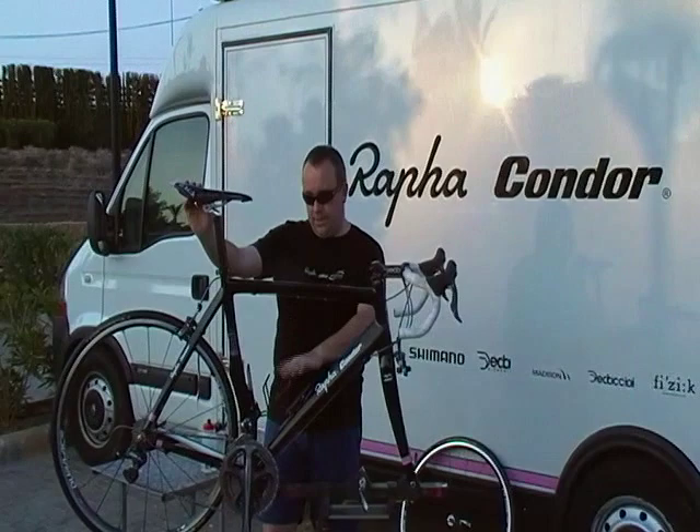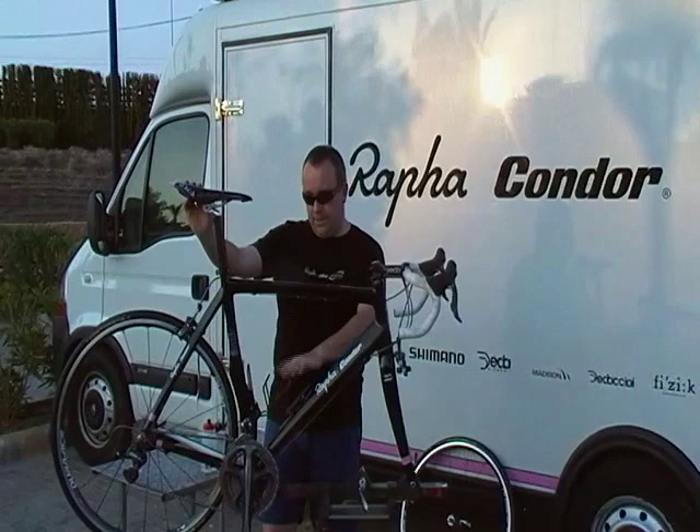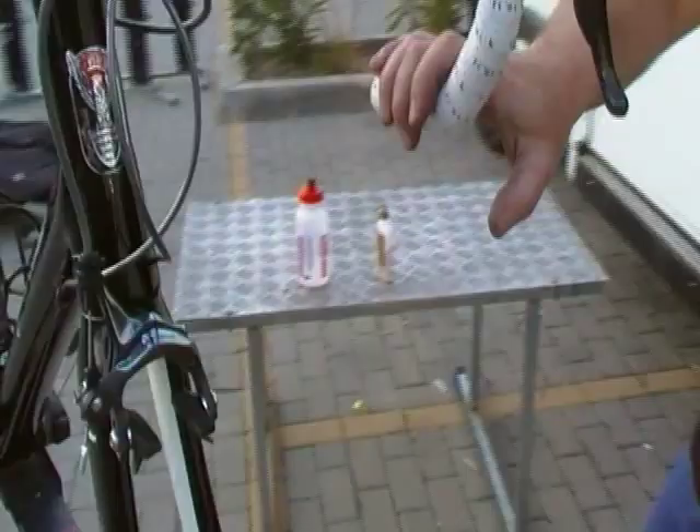The important thing I would say would be your bottle cage holders. Make sure they're nice and tight. Just check them with your bidon in. Put the bidon in, make sure it stays in tight. You can always just bend them down a little bit like that.